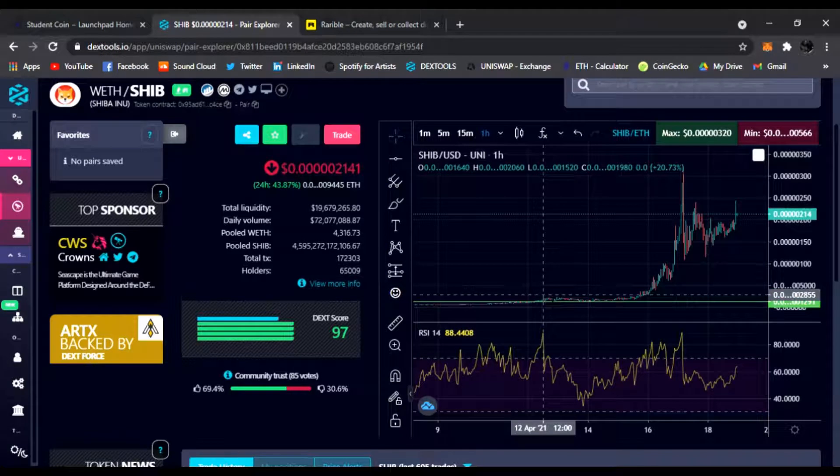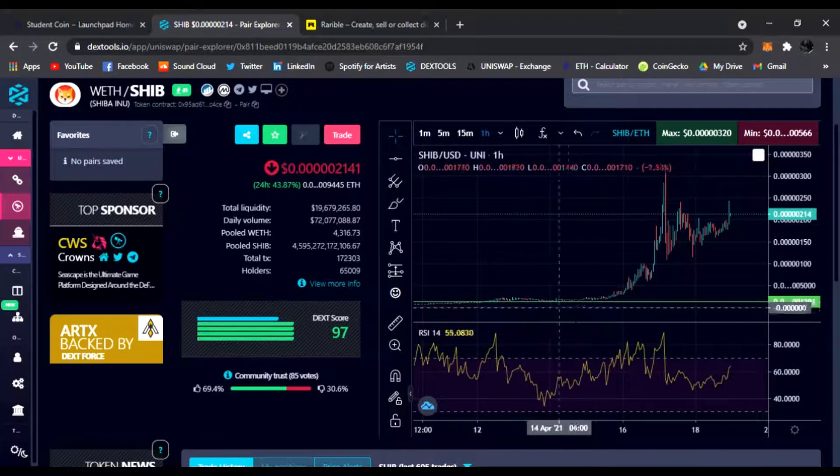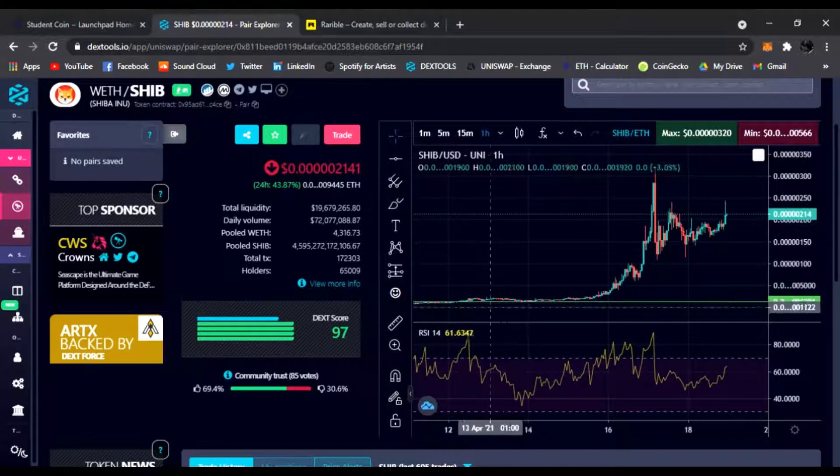This is not just for certain countries — this is worldwide. US participants, global participants, anywhere in the world you are, you get to join this ICO. I want you guys to be a part of it, because when you're in the earliest stage — look at Shiba token — there are so many tokens like this.